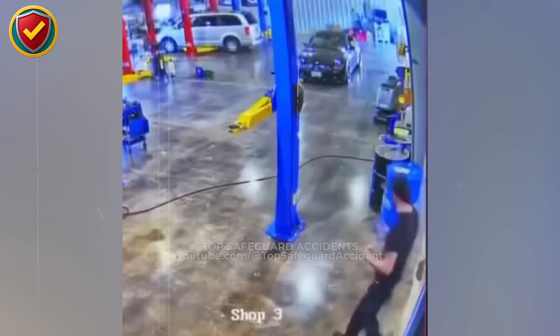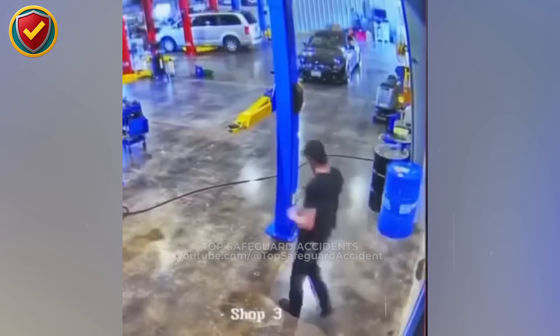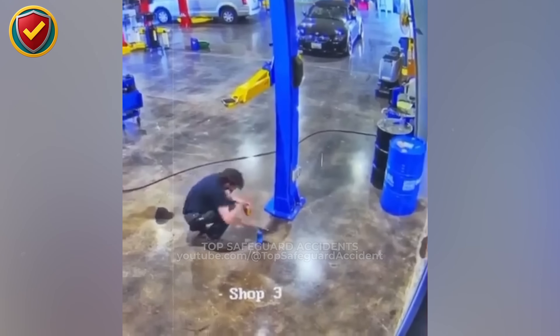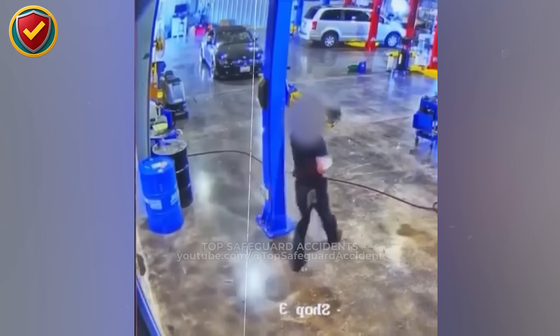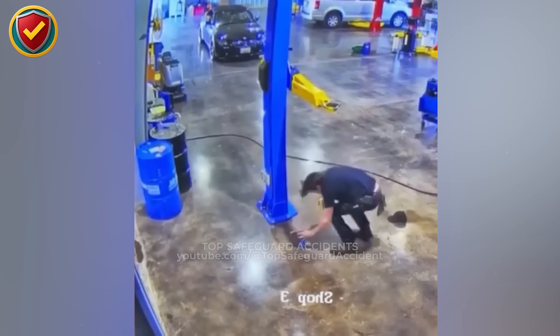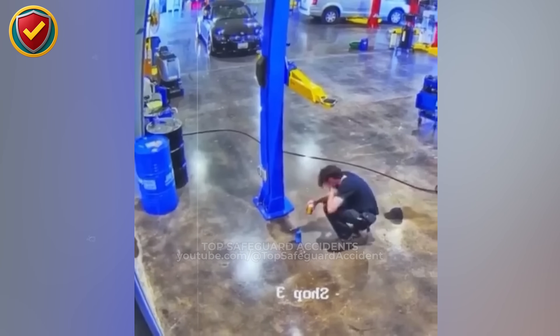Inside a busy auto workshop, a bright yellow lift arm juts out from a hoist like a steel trip wire right in the middle of the walking lane. Never leave vehicle lift arms extended in walkways. Retract arms fully, mark clearance zones, and keep travel paths free of fixed strike hazards. Lift arms are rigid steel structures designed to carry heavy loads, not absorb impact.